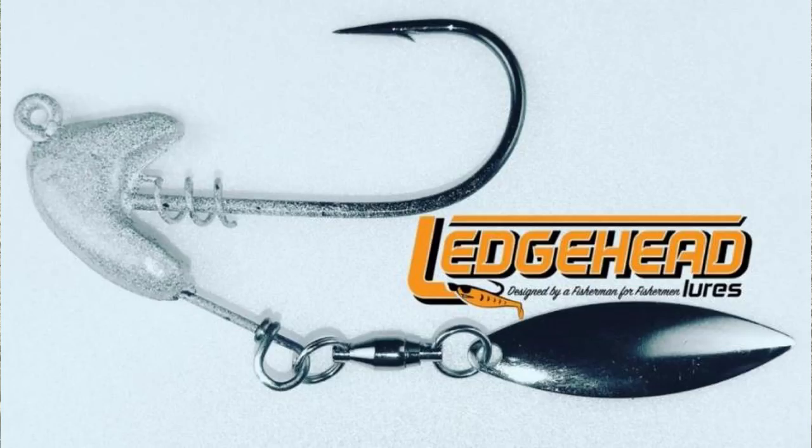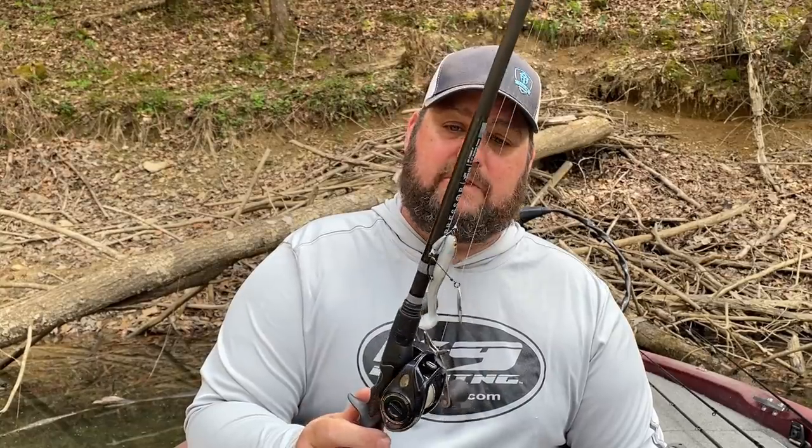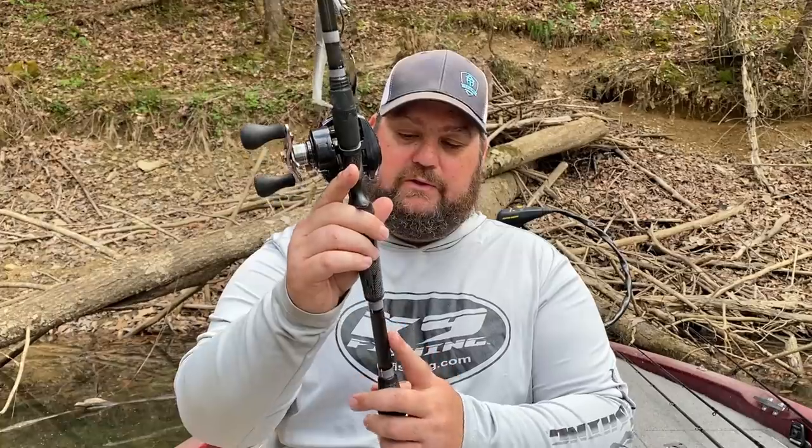For the underspin setup, I'm using a VMC underspin, but in open water I use my ledge head with an open hook — better hookup ratio. The rod is a Suppressor rod from Old 18 Rods — incredible rod, love the handle and grip. It's a 7.3 medium-heavy fast action. I'll pair that with about a half-ounce underspin head.